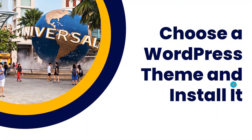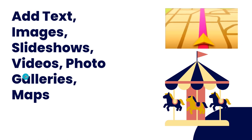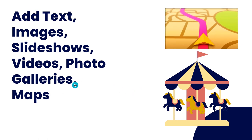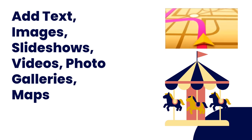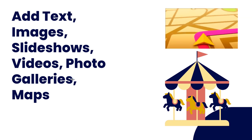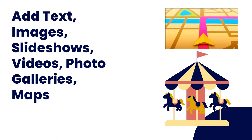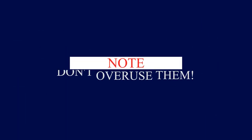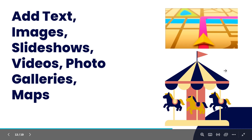The next item is to add texts, images, slideshows, photos, videos, galleries, and maps. These things make your website look great — without text you cannot claim to have a website and without images your website might not look good. Slideshows, videos, photos, maps — they all make your website look good, but ensure that you don't overuse each item. Use them in the right proportion and combine them appropriately.